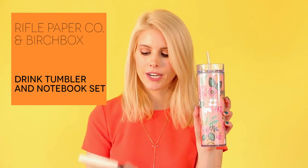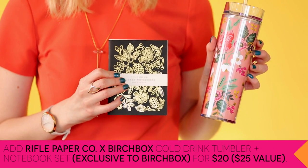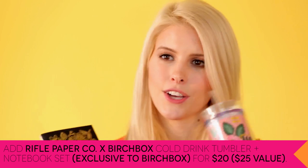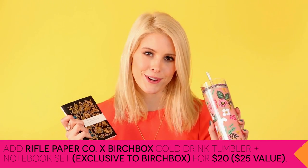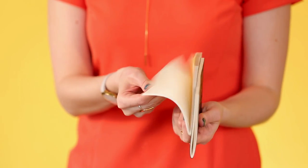The second Birchbox Plus item is a cold drink tumbler and notebook set — this is so cute. The design is just perfect on everything. This is great for iced tea, iced coffee — you know you're going to be drinking those all spring and summer. And I am such a sucker for cute stationery; I know that I'll be adding this set to my Birchbox this month.